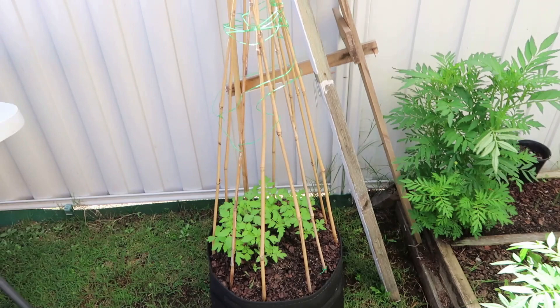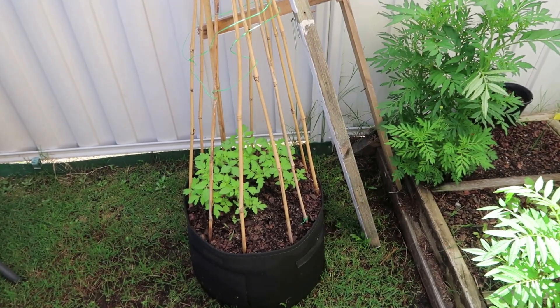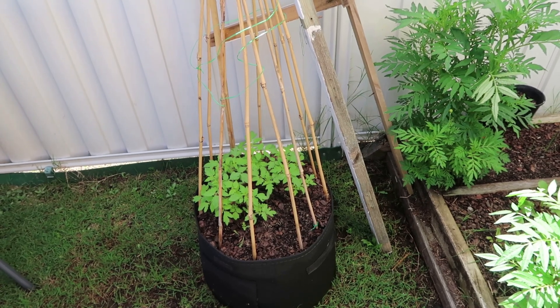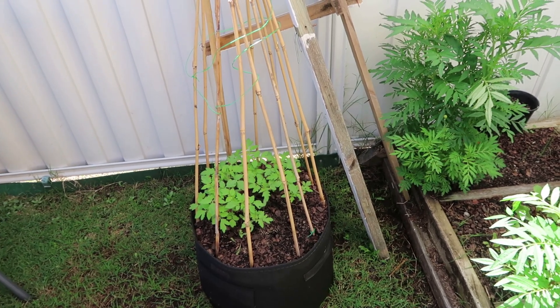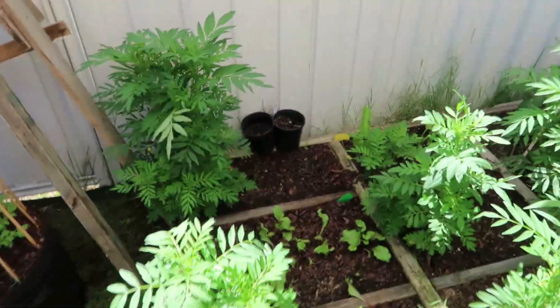My husband has made a bit of a trellis so it can climb up. We got a really good supply of tomatoes last time — we got the big beefsteak ones and they were good — but these are a cherry tomato. Now we've put some marigolds in.